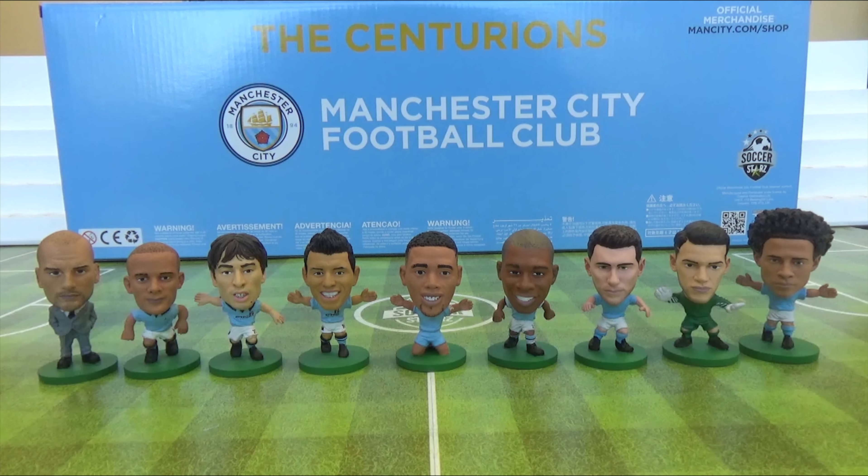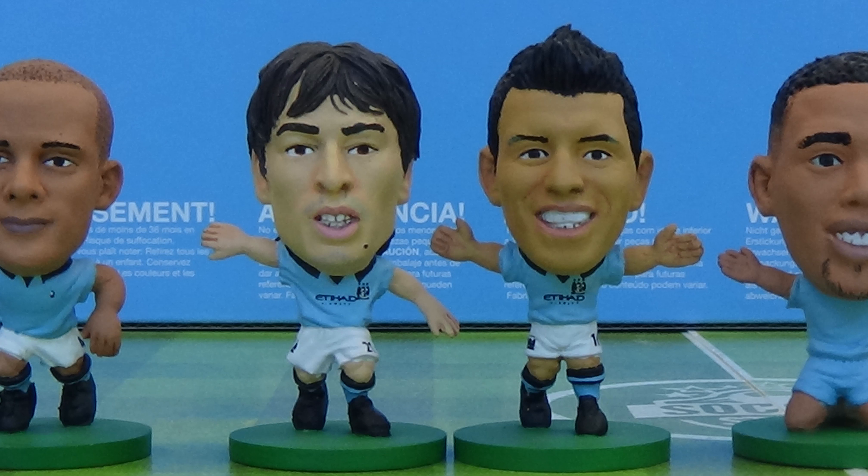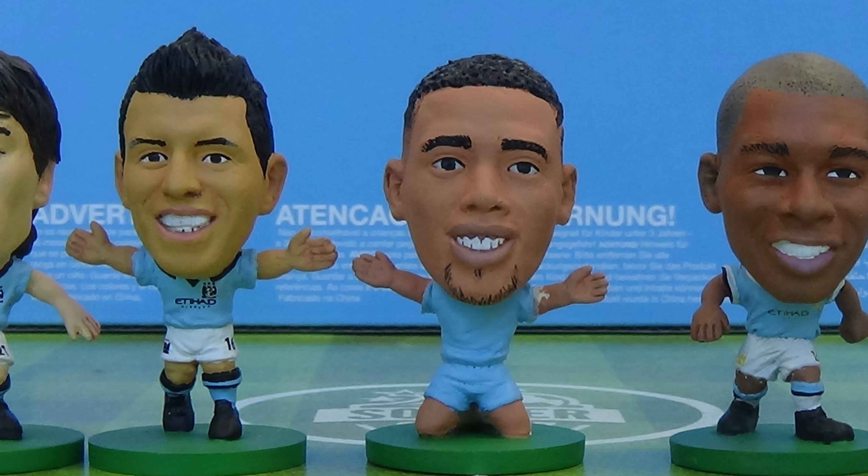There are 19 figures in this team pack, all on green bases. The 19 are manager Pep Guardiola, captain Vincent Kompany, club legends Kevin De Bruyne, David Silva and Sergio Aguero, and young forwards Raheem Sterling and Gabriel Jesus.